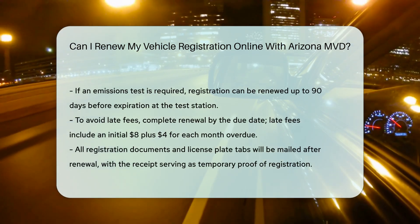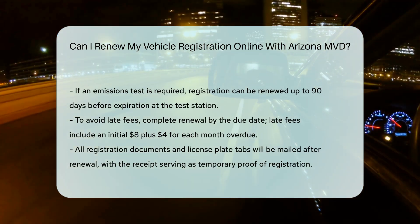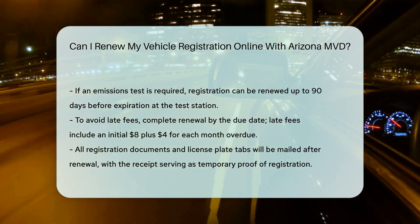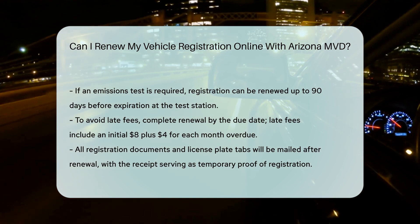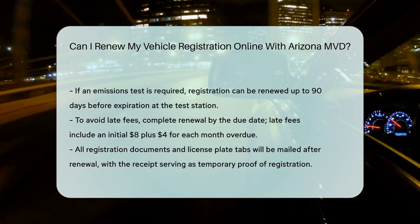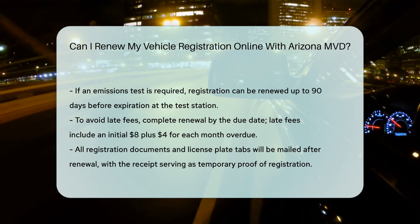Late fees: to avoid a penalty fee, complete your online or phone renewal by the due date, or ensure your mail-in payment is postmarked by the due date. Late fees include an initial $8 fee plus an additional $4 for each month the registration is overdue.